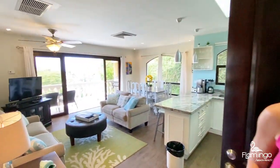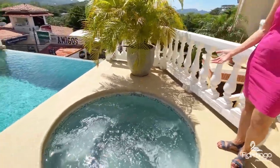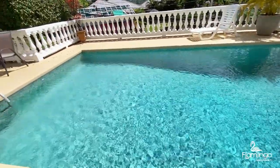This condo has everything you need to just kick back, relax, and enjoy some time in paradise. This is the common area at Flamingo Marina Real. You've got a great jacuzzi tub and this wonderful beautiful outdoor space.